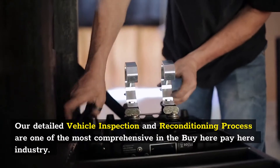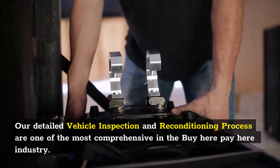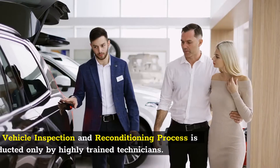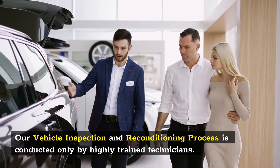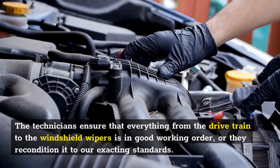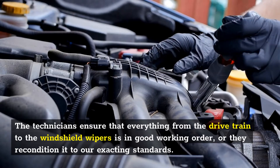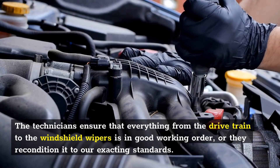Our detailed vehicle inspection and reconditioning process is one of the most comprehensive in the buy-here-pay-here industry. Our vehicle inspection and reconditioning process is conducted only by highly trained technicians. The technicians ensure that everything from the drive train to the windshield wipers is in good working order, or they recondition it to our exacting standards.